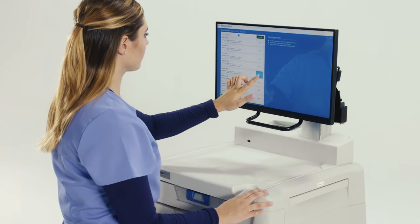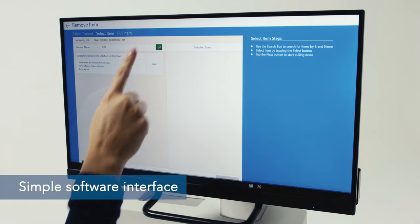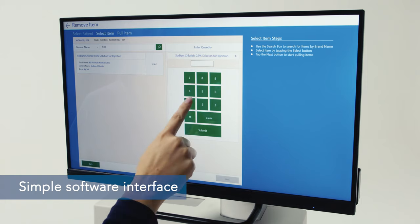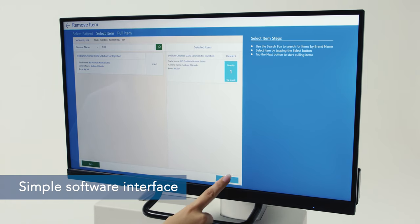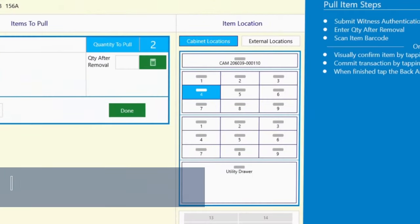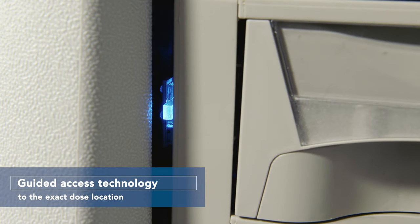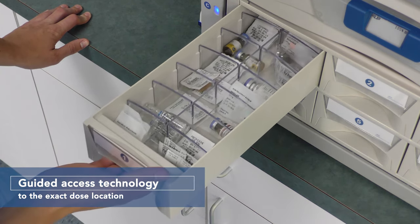To ensure an accurate medication dispensing process, Nexus ADC offers a simple-to-use software interface via a large LCD monitor with touchscreen technology. Selecting the proper patient and medication couldn't be easier. Additionally, Nexus ADC provides guided access technology where the clinician is directed to the exact location of the dose requested.